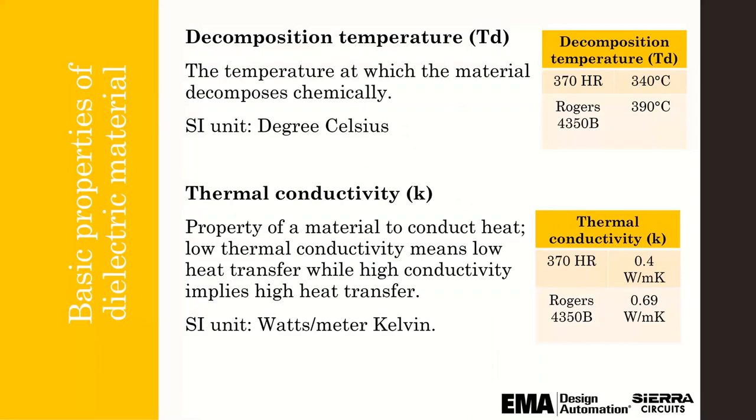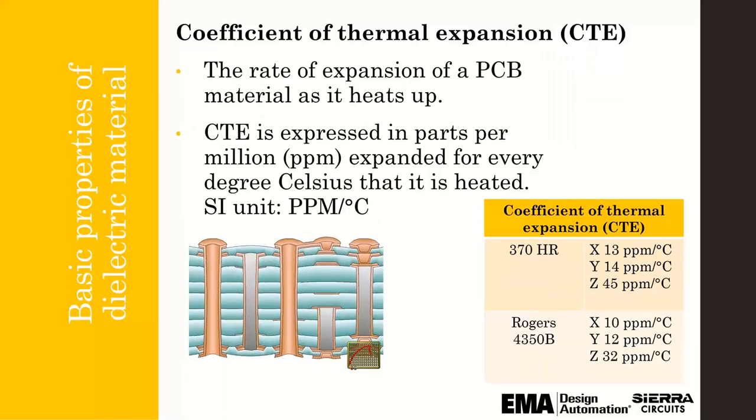The decomposition temperature is the temperature at which the material decomposes chemically — again comparing 370 HR versus Rogers. Thermal conductivity matters if you're in an application that needs to remove heat; low thermal conductivity means low heat transfer, while high conductivity implies higher heat transfer. The coefficient of thermal expansion (CTE) is the rate of expansion of a PCB material as it heats up. Mismatched CTEs between the copper, via fill materials like epoxy or silver fill, component packaging, and solder joints can all impact the life of the product.